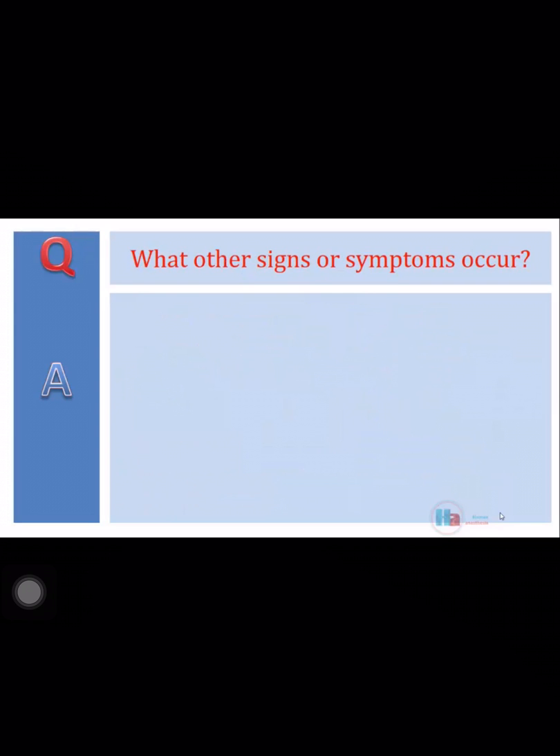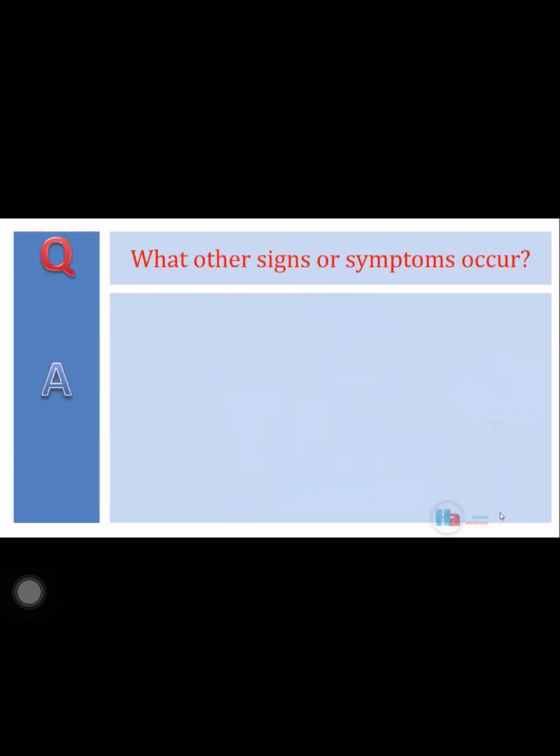What other signs or symptoms occur? I expect to see tachycardia, arrhythmias, hyperthermia, and hypercarbia. Hyperkalemia and renal failure due to rhabdomyolysis are delayed symptoms.